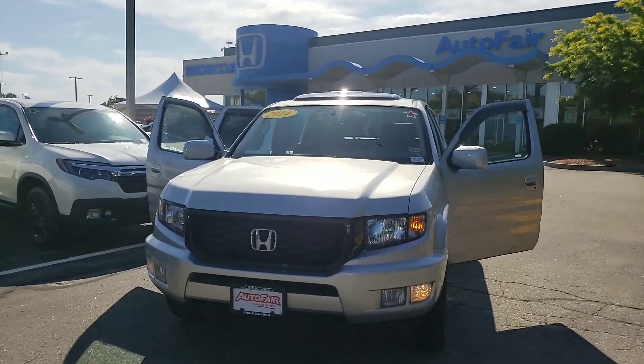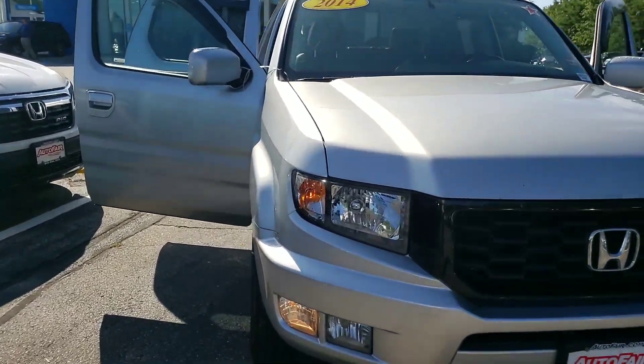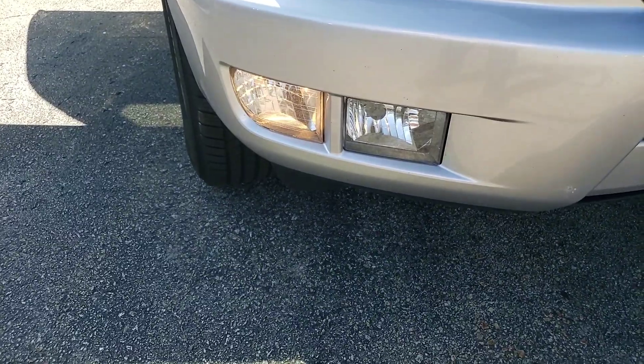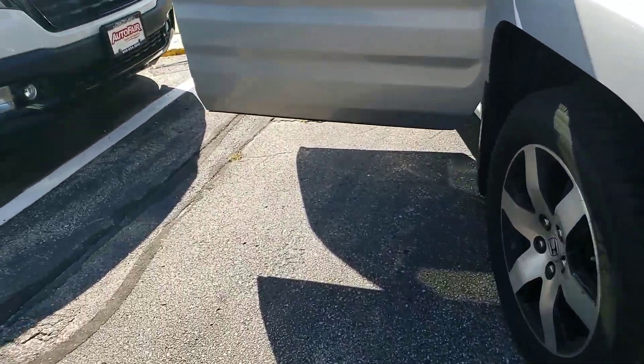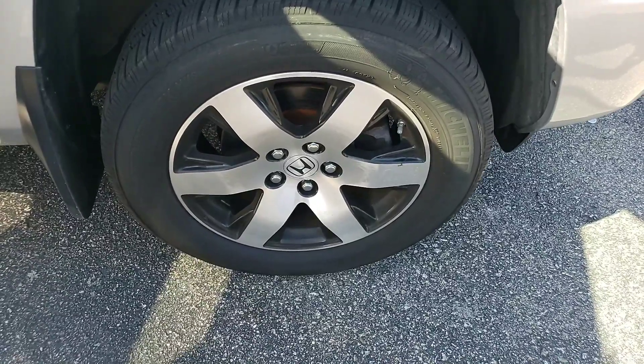Alright, I went ahead and took the liberty of making this short video for you, so without further ado, let's take a look at your new truck. You're going to have the daytime running lights, the Special Edition comes with your fog lamps, machine-cut alloy wheels. That's not a hubcap, that's the actual wheel itself — super attractive.